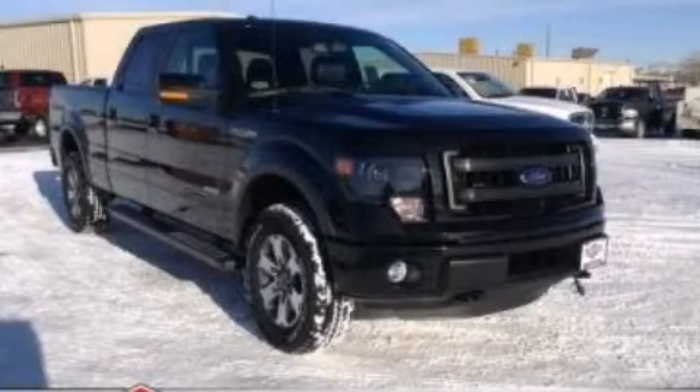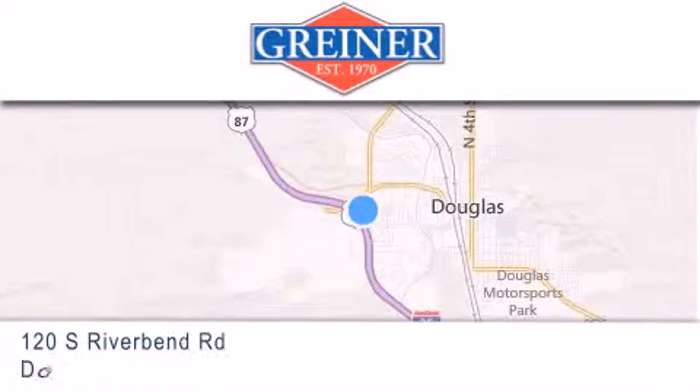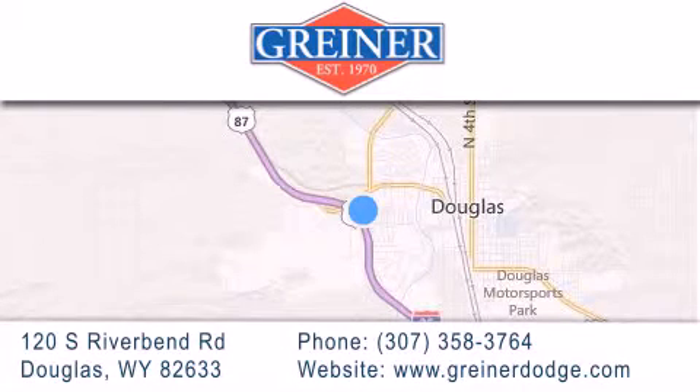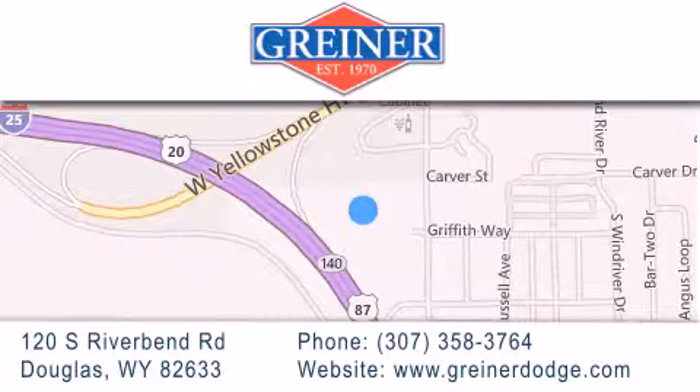We invite you to contact us today to learn more about this vehicle. Greiner Dodge Ford is located at 120 South Riverbend Road in Douglas. Our goal is to exceed all of your expectations to ensure that you'll return for future visits.